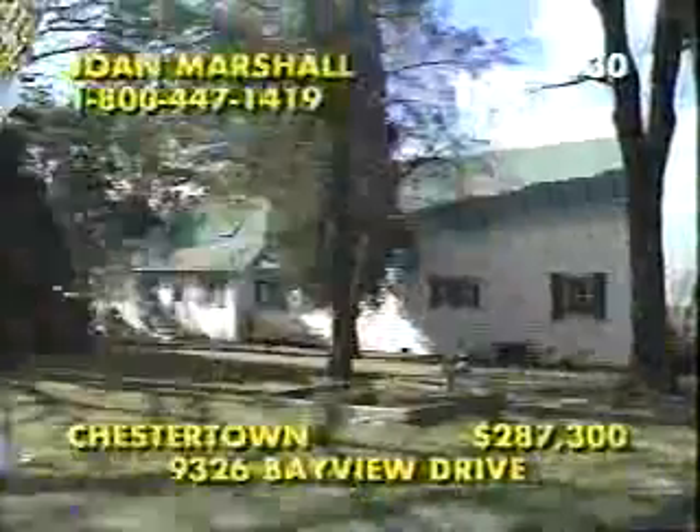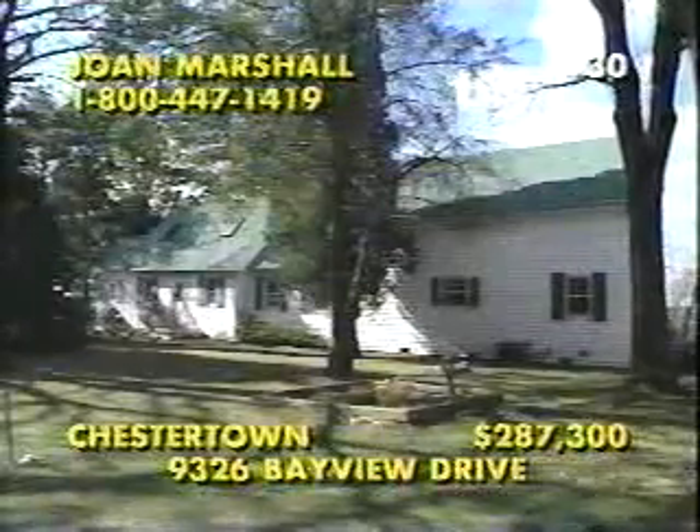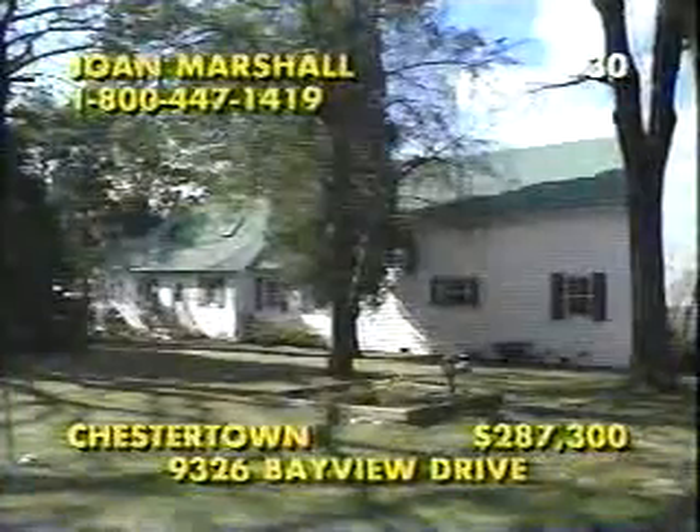Bay dreams and beautiful sunsets can be yours at this expanded and updated Cape Cod in Chestertown, Maryland. Sited on the shores of the Chesapeake Bay, the property meets 308 feet of sandy beach with a wonderful water's edge deck for fishing or relaxing. The home has gracious formal rooms, a 15-by-14 family room, a large main kitchen, and this wonderful guest apartment with a kitchenette and spiral stairs to a water view suite. To tour this unique four-bedroom, three-bath home, call Joan Marshall at 1-800-447-1419.